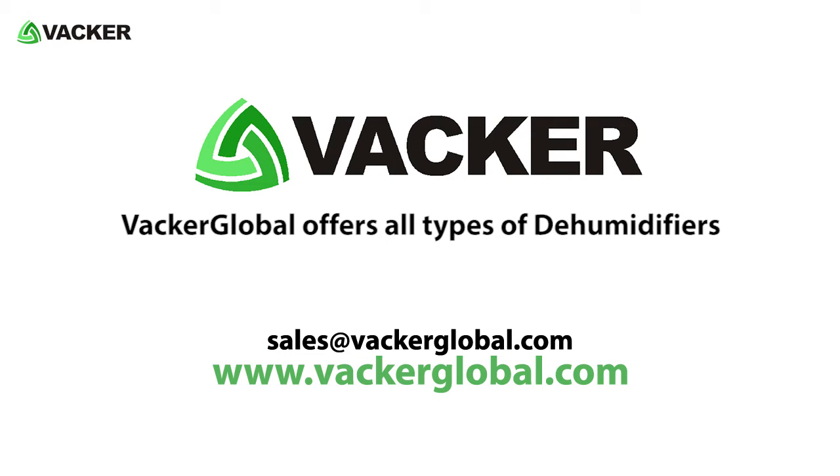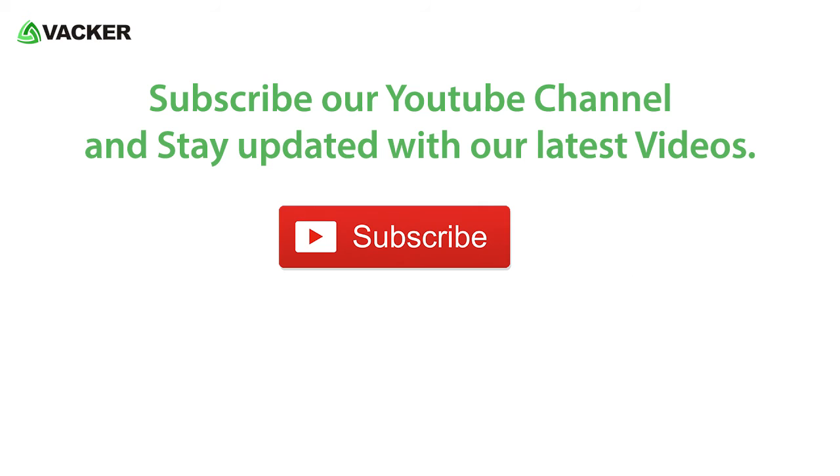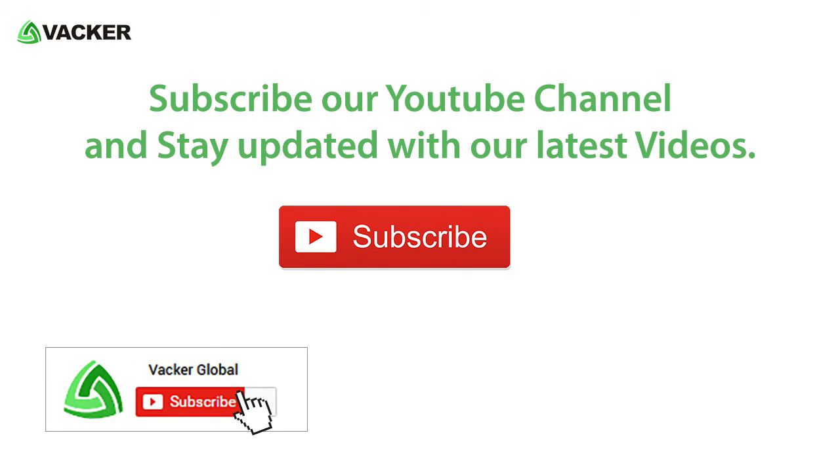VACA Global offers all types of dehumidifiers for domestic, commercial, and industrial applications. Subscribe to our YouTube channel and stay updated with our latest videos.